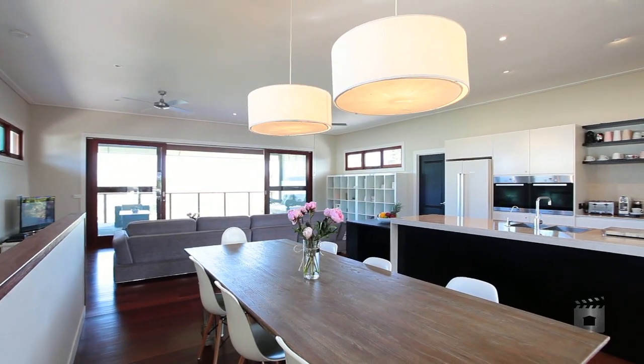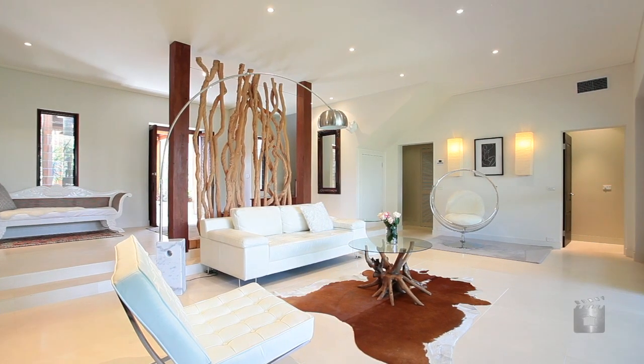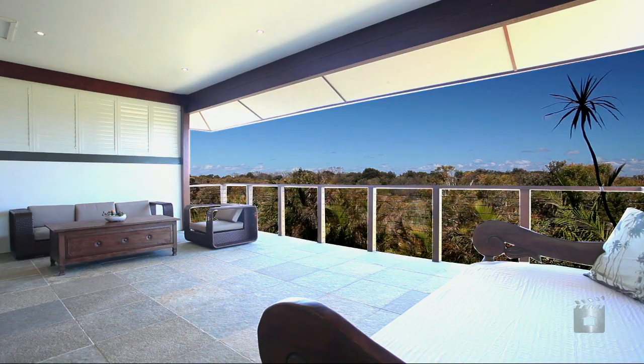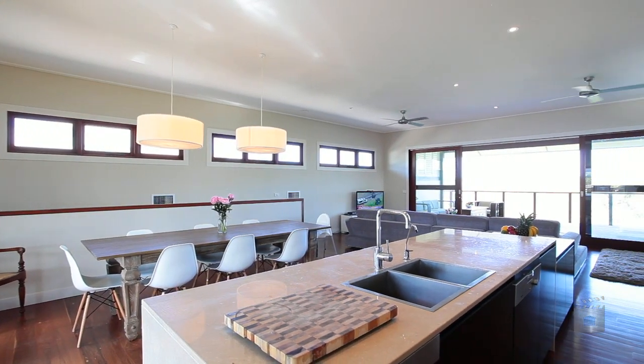The architectural design creates a feeling of flowing open spaces. The use of glass and high ceilings invite an abundance of natural light and summer breezes.